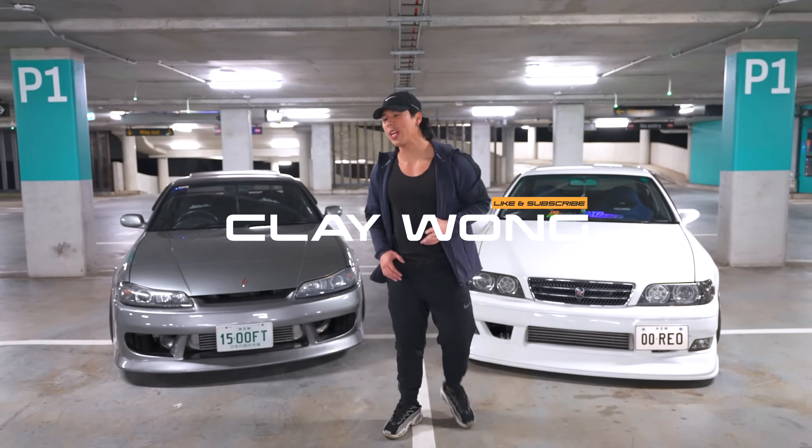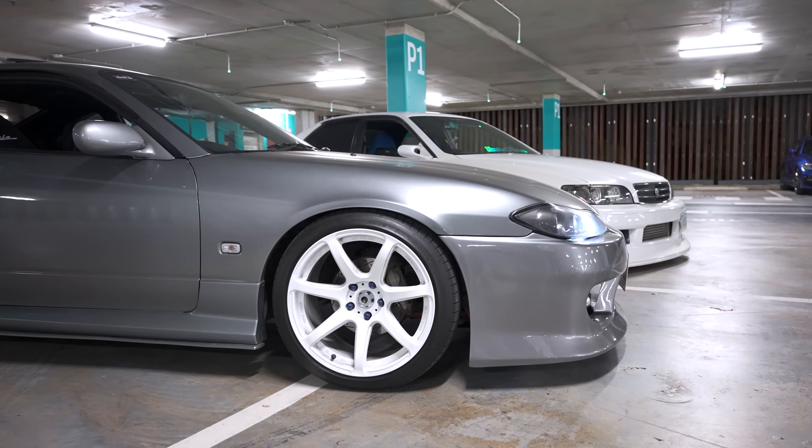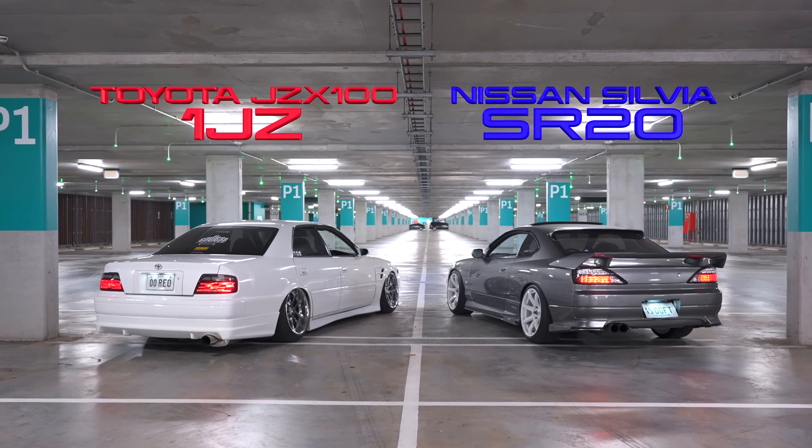Welcome back to the channel guys. Today we are showcasing two killer JDM cars: this Nissan Silvia S15 spec car and also this Toyota Chaser JZX100. We're going to be sending it out here in Sydney. Let's get into this video — it's going to be sick.